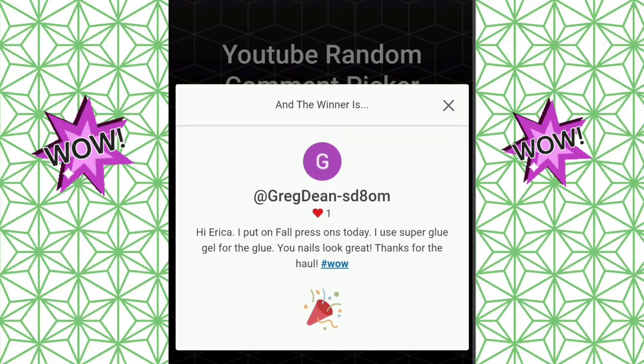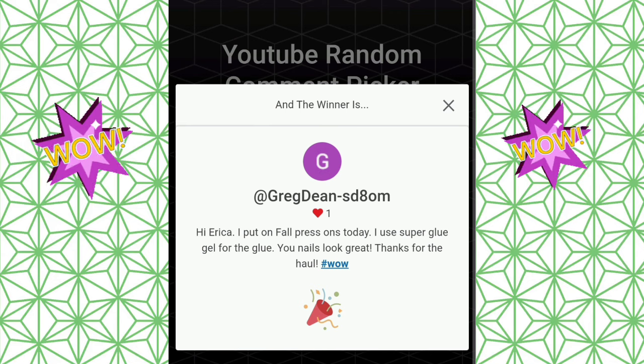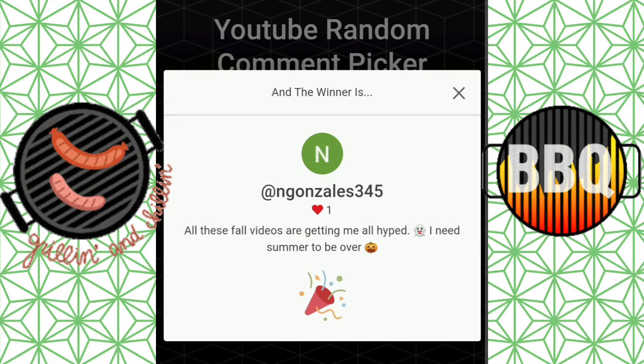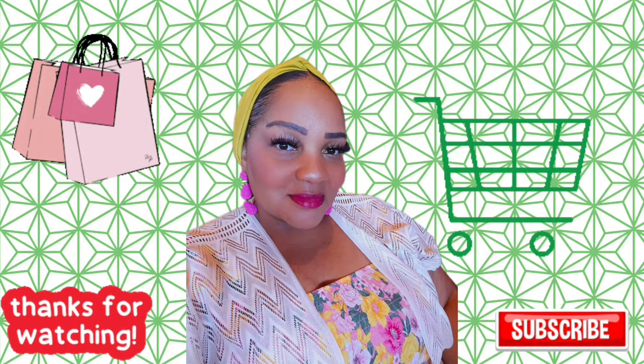Congratulations to Greg Dean at SD8OM — you won the August Monthly Wow! And N. Gonzalez 345 — congratulations, you won the Dollar General barbecue giveaway! Email me to claim your prize. Thank you all!